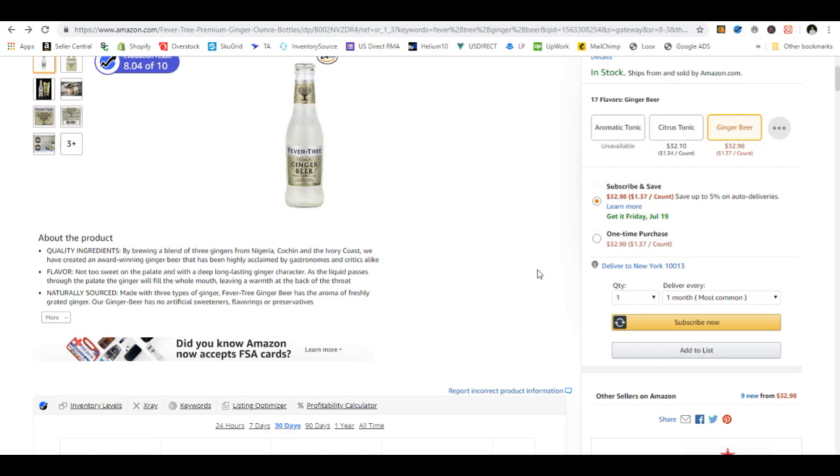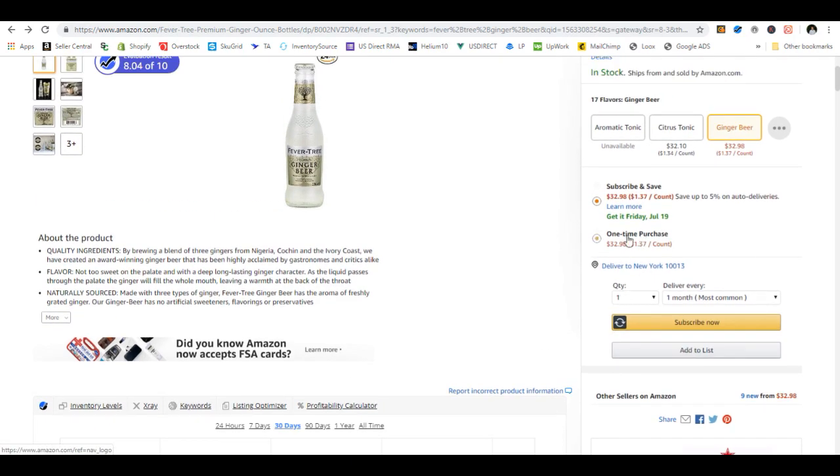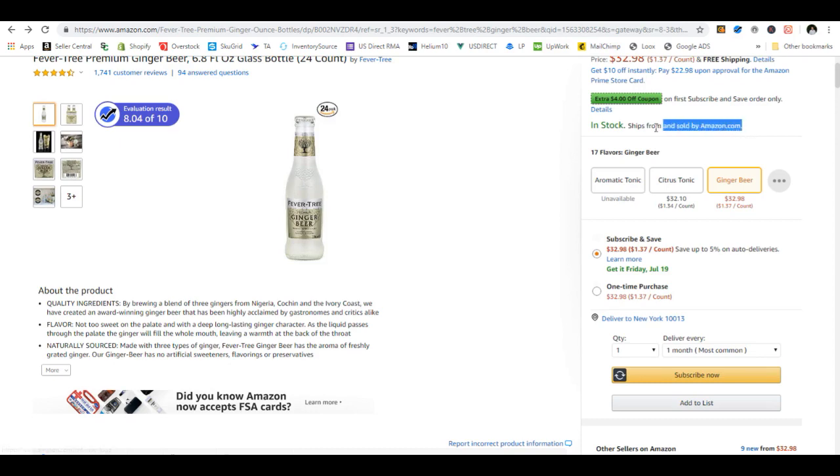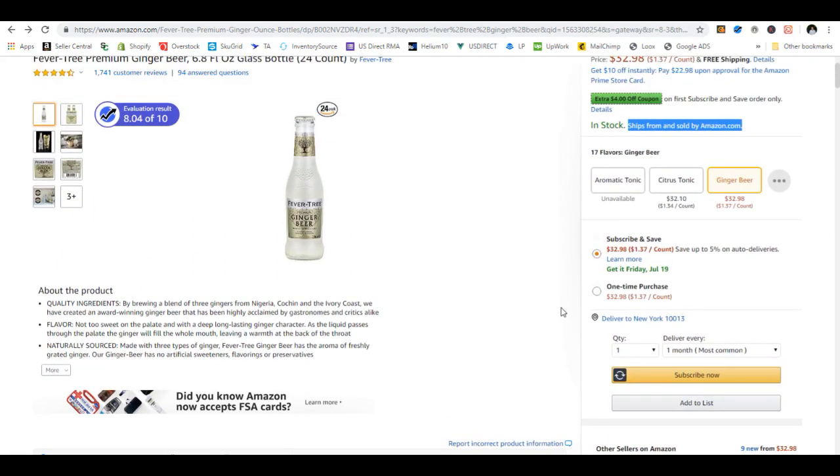A lot of other factors go into getting the buy box. Right now Amazon's the only one in the buy box — ships from and sold by Amazon — and there's no mini buy boxes. But there are nine sellers total, as it says nine new right here.